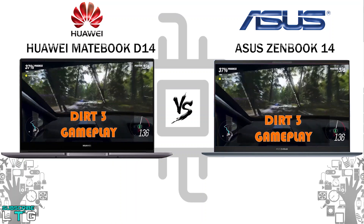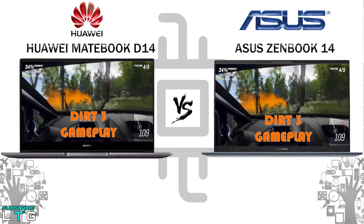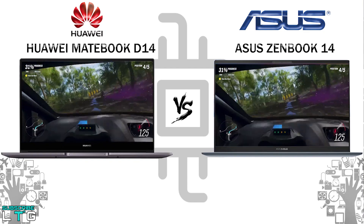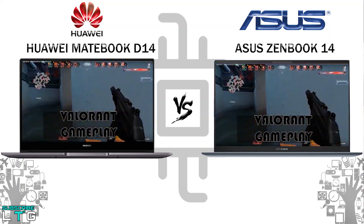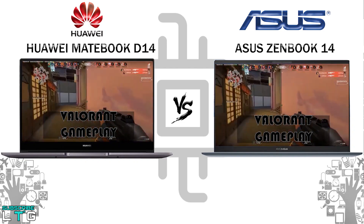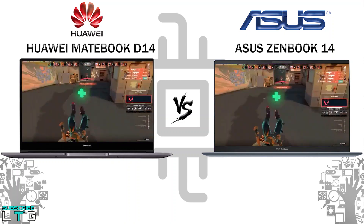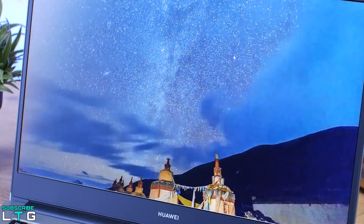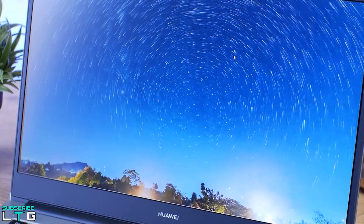Before I end this video, I want to note that this comparison is based on my hands-on usage of both the Huawei MateBook D14 and the Asus ZenBook 14. The views, pros, and cons are based on my personal usage — no compensation, copy approval, or early preview was provided by the manufacturers. Logan the Tech Guy works for viewers, not brand manufacturers. So that's it — you can't go wrong with either laptop, and it all comes down to how you use it.